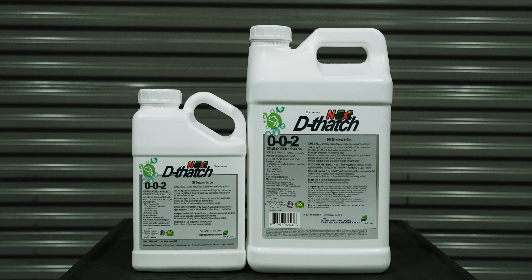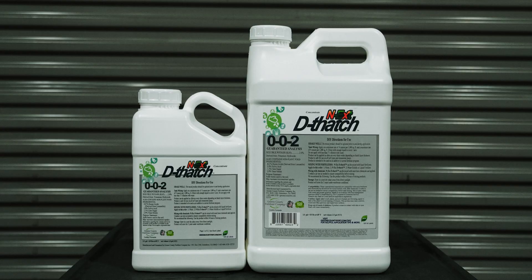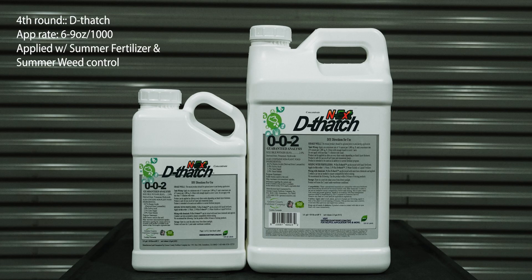Step four: come in around another four to six weeks later with another application of D-Thatch. It's going to break down even more material from summer mowing — depending on whether your mowing crew has left clippings on top. You're going to break that down and put it back into the ground during the heat of summer so it can be utilized to further feed and drive the plant, again in conjunction with a balanced fertility program. Application rate for D-Thatch is six to nine ounces per thousand square feet — the nine ounce per thousand rate is pretty effective in the summertime, though six ounces per thousand works well too.